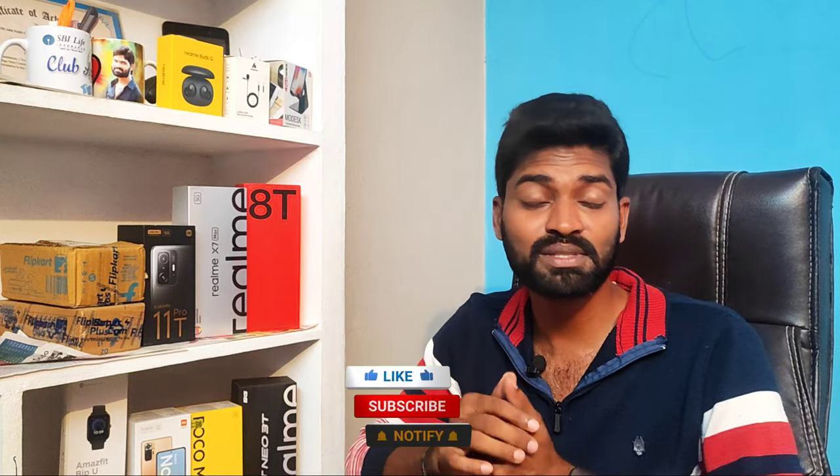This is the 2022 edition. If you find this video helpful, please like it and share it with your friends and family. Subscribe to our channel and click on the notification icon so you don't miss any updates.